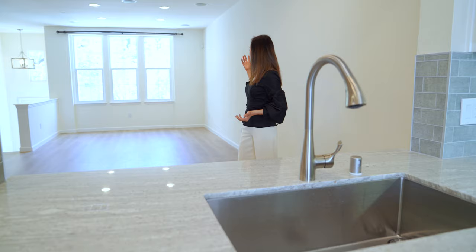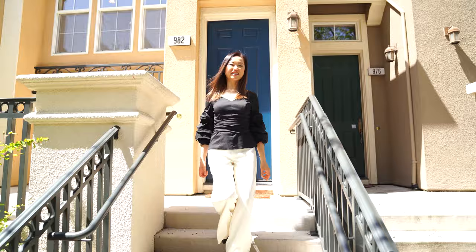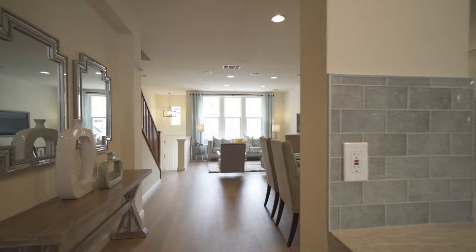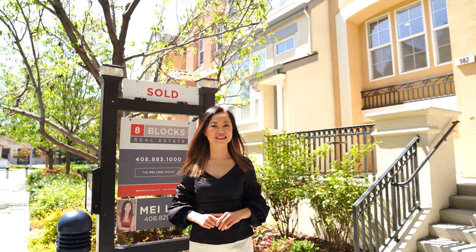This home was sold with multiple offers within one week at a higher than asking price. It's a great example of how small changes can bring higher value for the seller.